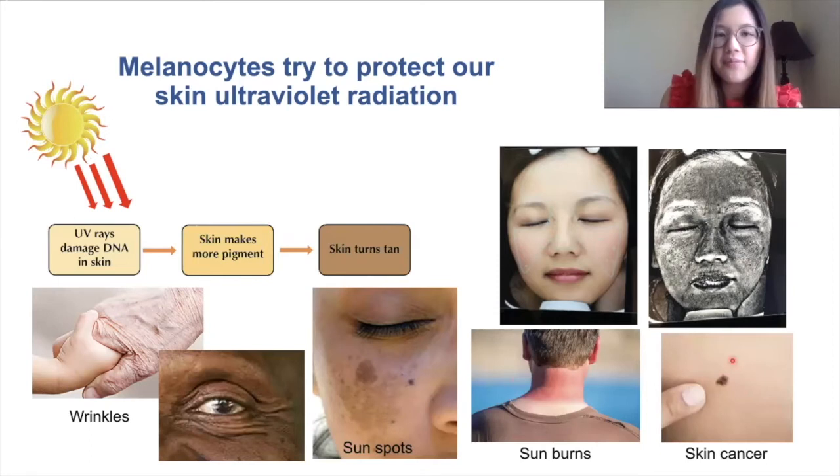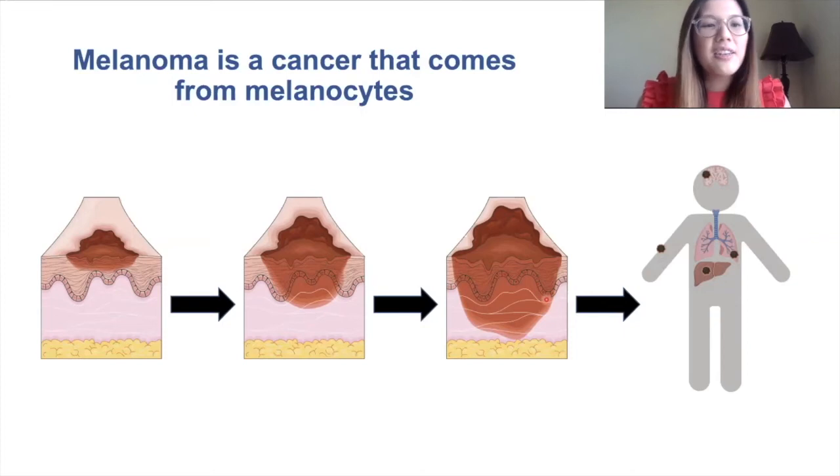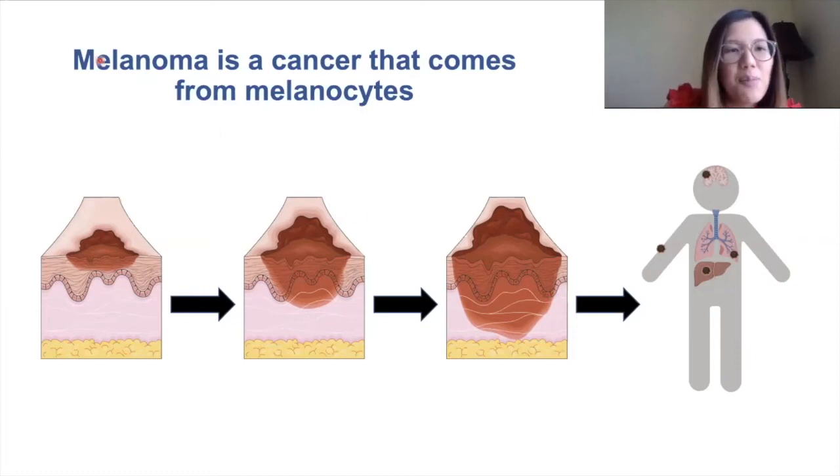Cancer is when your cells grow uncontrollably, and there are many different types of cancer such as lung cancer or brain cancer. Melanoma is a type of cancer that comes from melanocytes — melan meaning melanocyte, and oma meaning tumor.